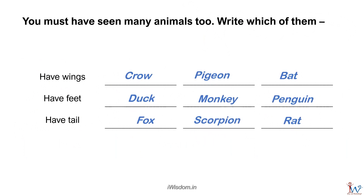Here is the consolidated answer. Excellent! As you can see, animals that fly have wings. Animals that walk have feet. Animals that hop usually have strong tails.